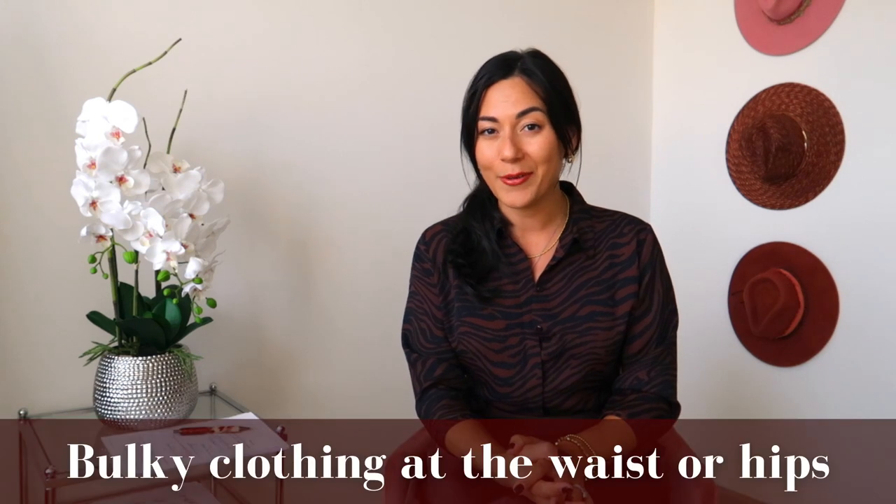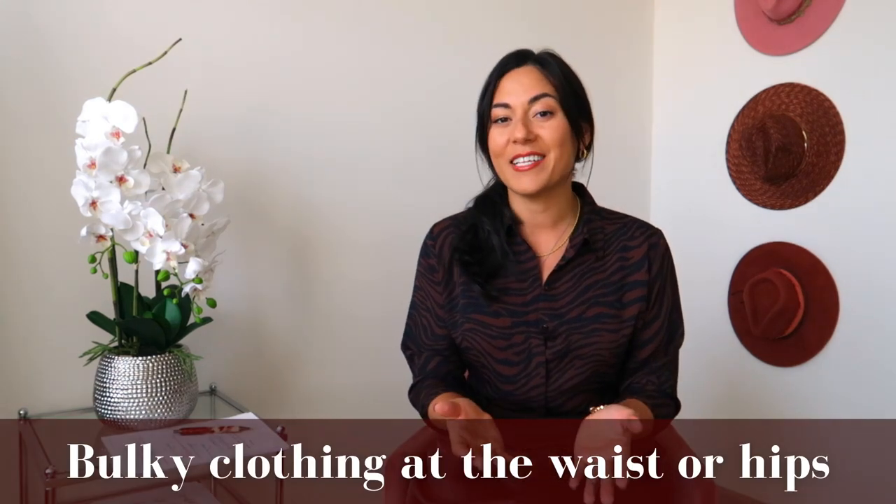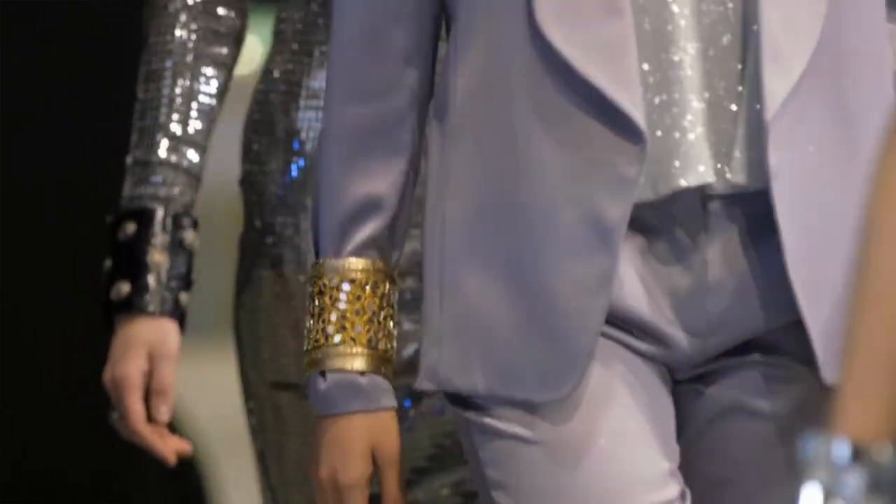The first clothing piece to avoid if you have a curvy body is bulky clothing at your waist and hips. A lot of times clothing designers are not thinking about the average woman but rather how their clothing is going to walk down the runway. Models tend to have slender, taller frames, so what looks great at New York Fashion Week isn't necessarily going to look good on you and me. There are three pieces in this category to either avoid or style in a way that flatters your body.